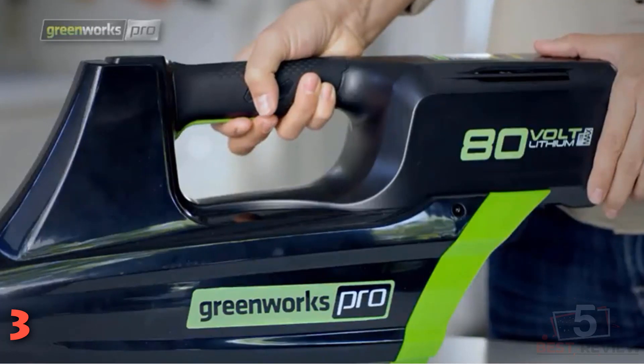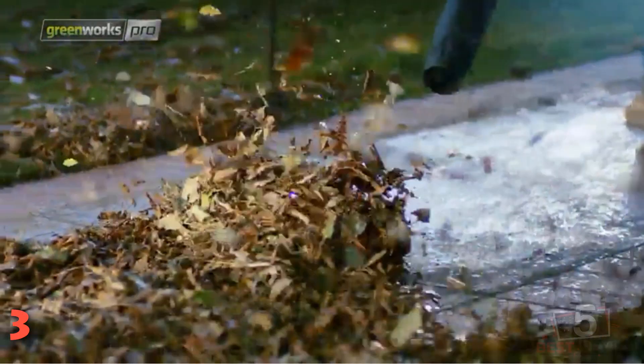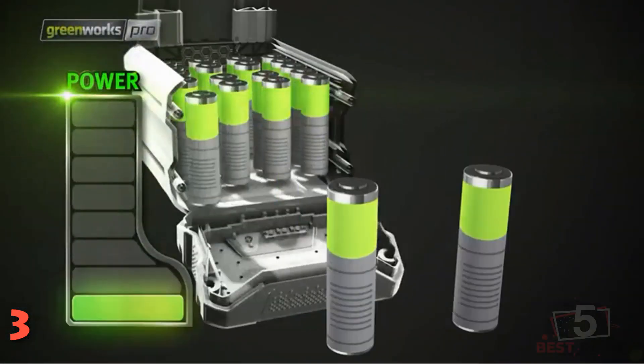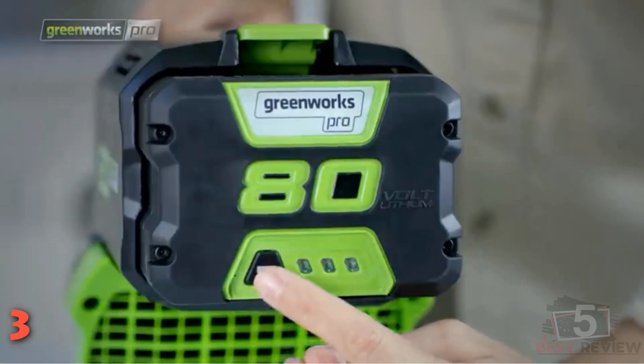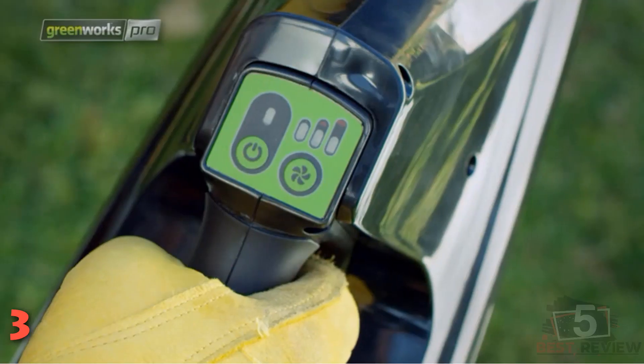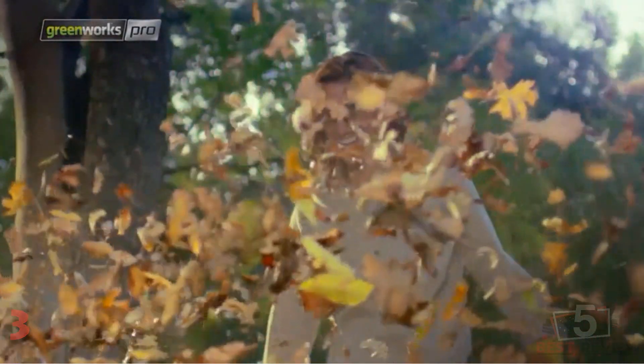The BL80L2510 jet leaf blower features a turbo button for max speed, though heavy usage will shorten battery life. This kit includes an 80-Volt 2.5 Ah battery and an 80-Volt charger. Keep in mind that at more than 10 pounds, it's the heaviest handheld blower among the top picks.